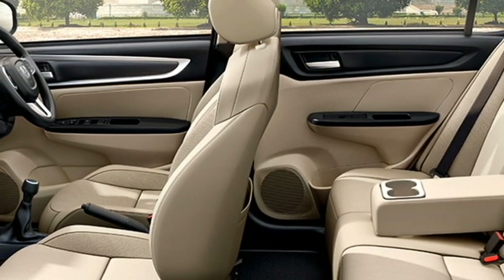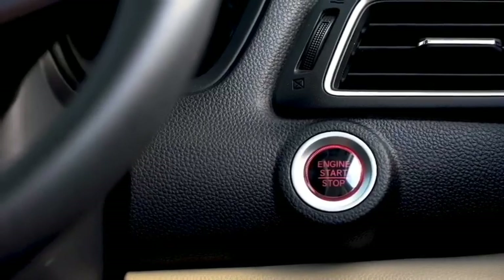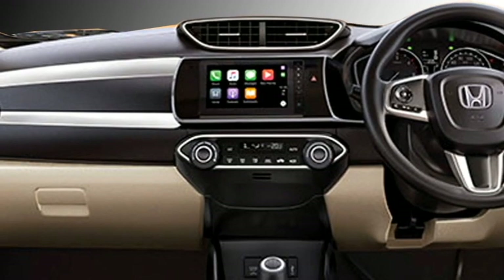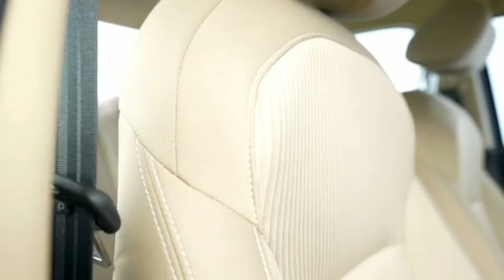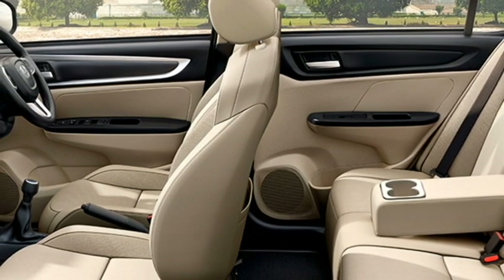Additional interior features include a premium sound system, remote trunk opener, auto climate control, push-button start and stop, ambient lighting, 12V charging point, remote keyless entry, well-cushioned seats for a comfortable ride with 60-40 split rear seats, adjustable driver seat, and bigger boot space.